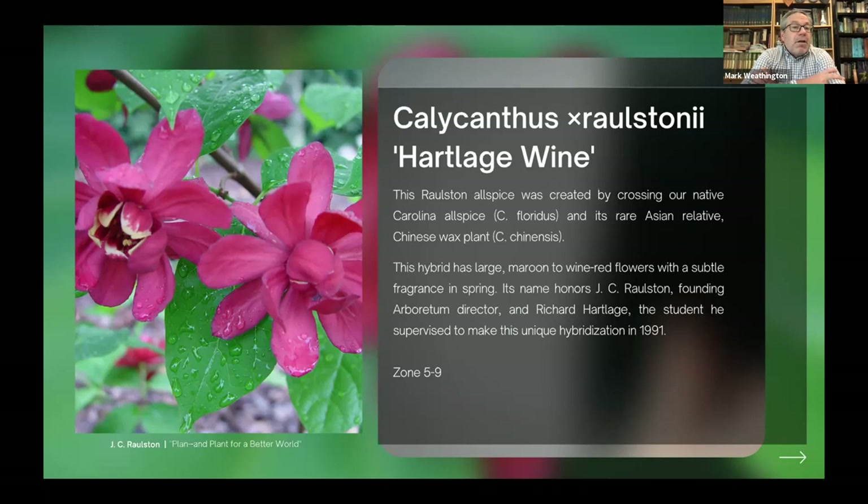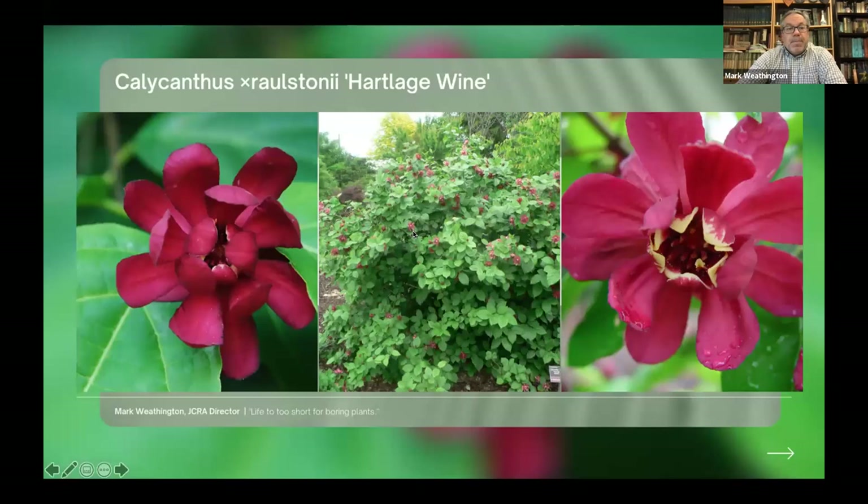I still remember the first time I saw this plant — I was working at Atlanta Botanic Garden around 1995-1996 and JC had sent a rooted specimen down. We were so excited to get it. Even today, just a couple years ago at the Chelsea Flower Show where the newest of the new is being put out, the big main garden had Hartledge Wine growing in pride of place. I assumed it was some new cultivar, but it was Hartledge Wine. Wherever I go to gardens around the world, Hartledge Wine is widely grown — certainly an introduction.